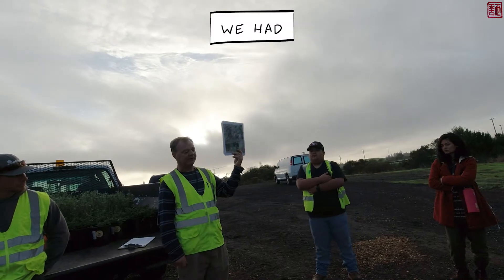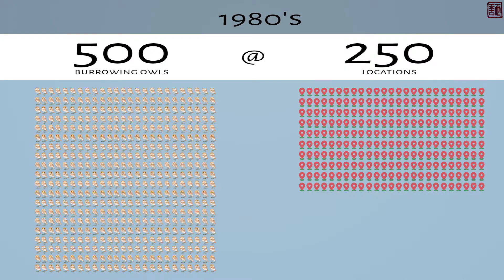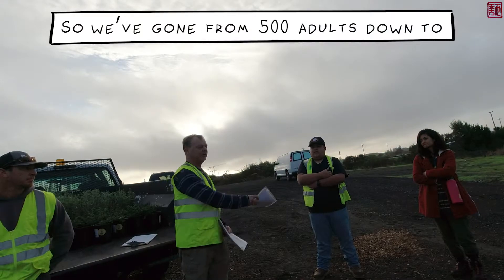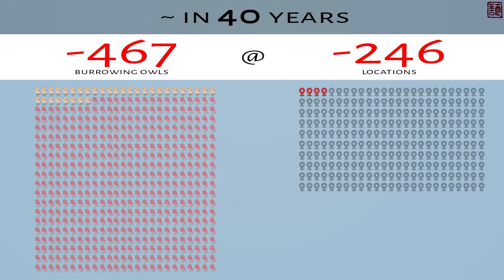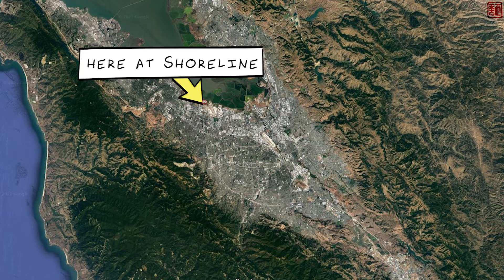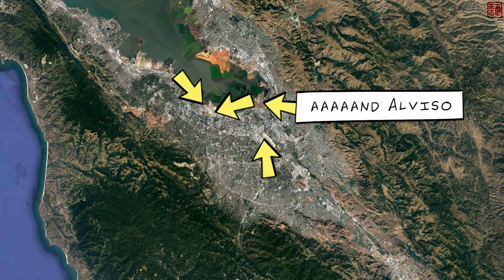In the 1980s we had 500 burrowing owls at 250 locations in Santa Clara County. This year we're down to four locations and 33 birds. So we've gone from 500 adults down to 33 adults, and from 250 locations down to four. Those breeding locations are here at Shoreline, Moffett Airfield, San Jose International Airport, and Alviso.